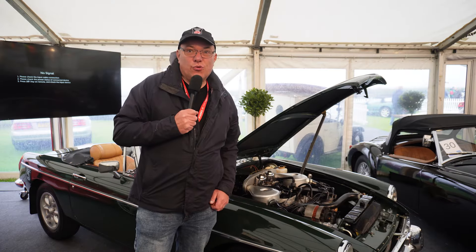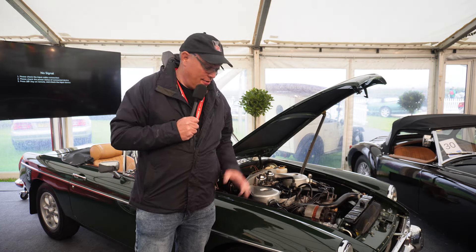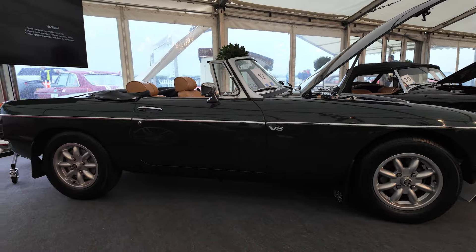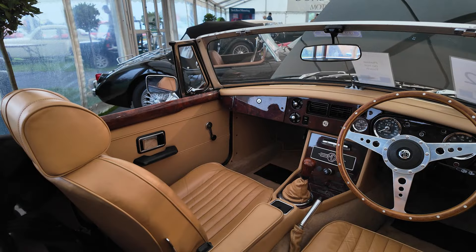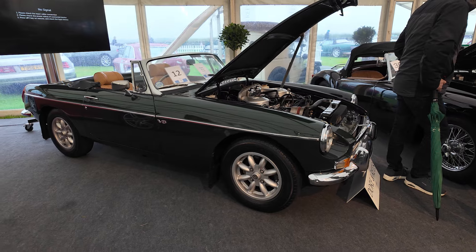I've arrived at the Doran Rees tent, and I have to say there's some really beautiful cars here, including this one. It is a Roadster, it's a V8 — so it's not obviously a factory V8 — but it has been restored from the ground up with a heritage shell. I have to say it's probably one of the best B's I've ever seen.